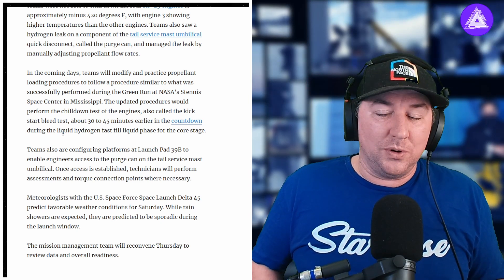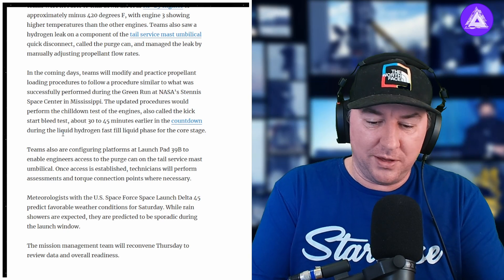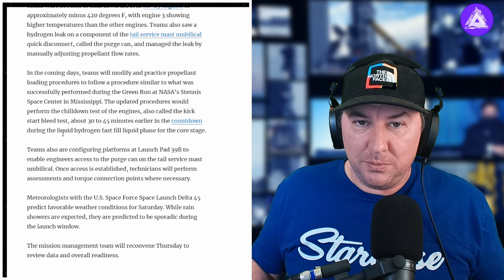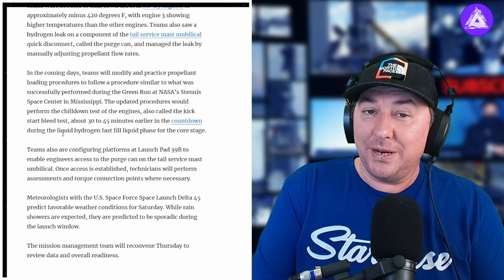They do have two hours to fix things. If something goes awry or if the weather gets a little funky, they can hold off for a bit. They can pause the countdown anytime they want to — even if they have five seconds left and something goes wrong, they can pause, recycle, and get back into the swing of things and launch on Saturday.